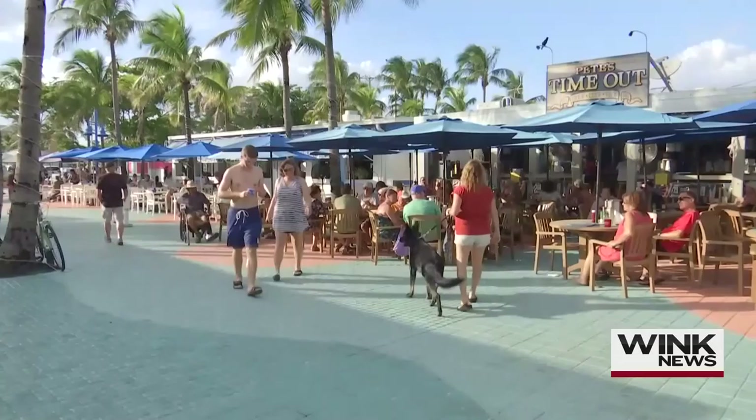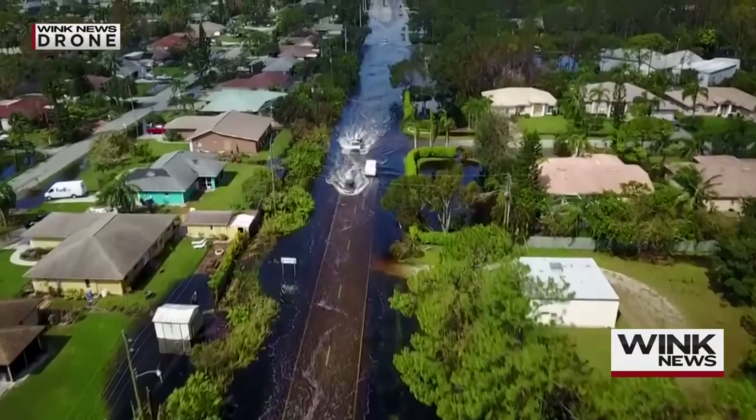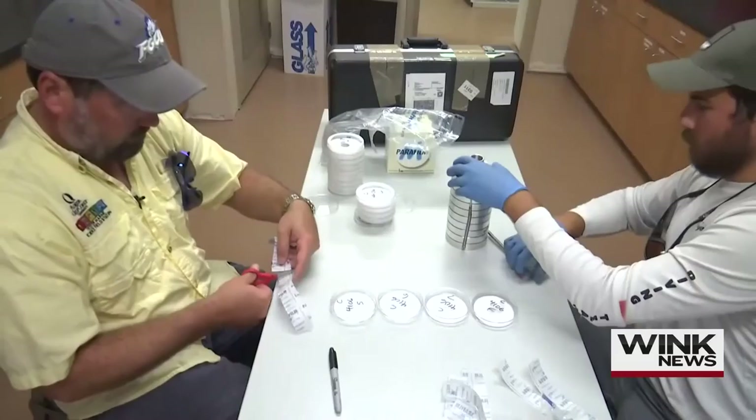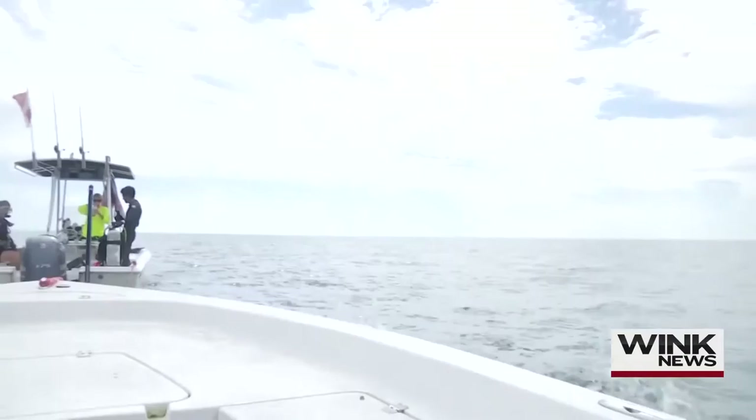Southwest Florida also has a host of other water issues impacting lives and the economy, including fecal bacteria in the water, flooding, and even not having enough water. To overcome these problems, people from all walks of life have come together — from the government and universities to farmers and fishermen and everyone in between — in an all-hands-on-deck effort to fix water quality issues in light of this crisis.